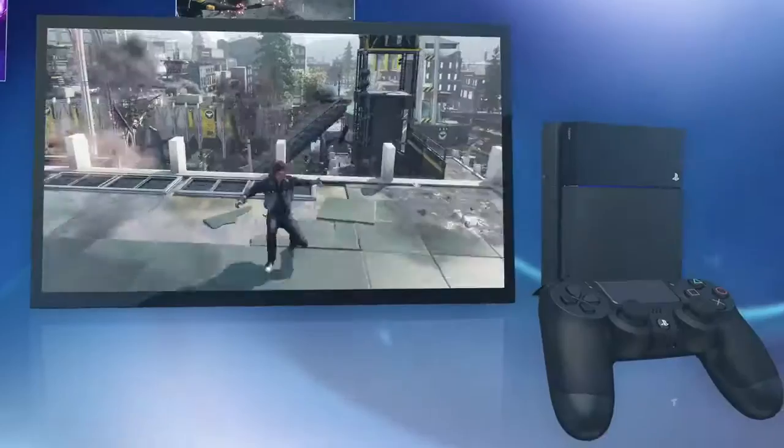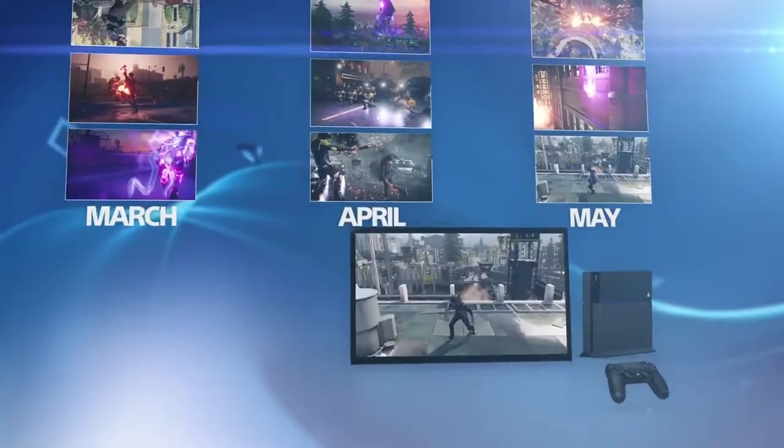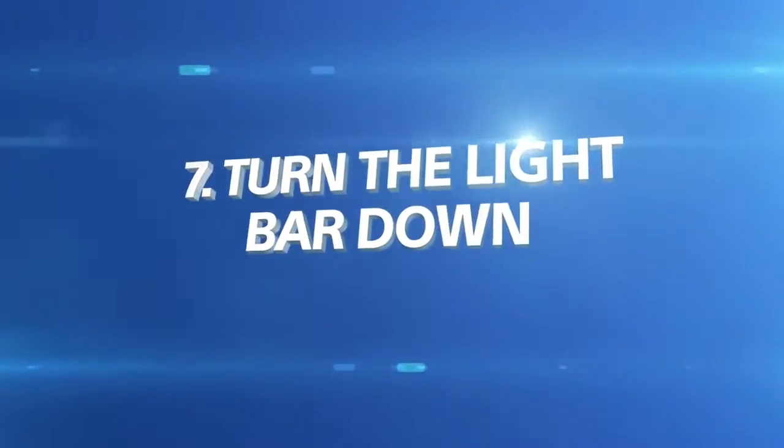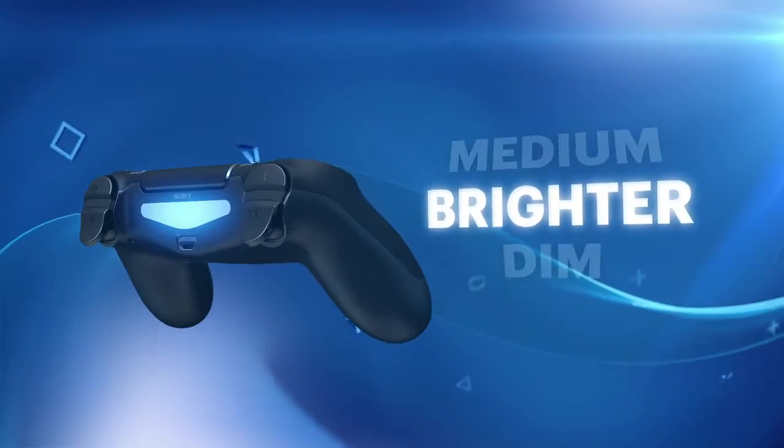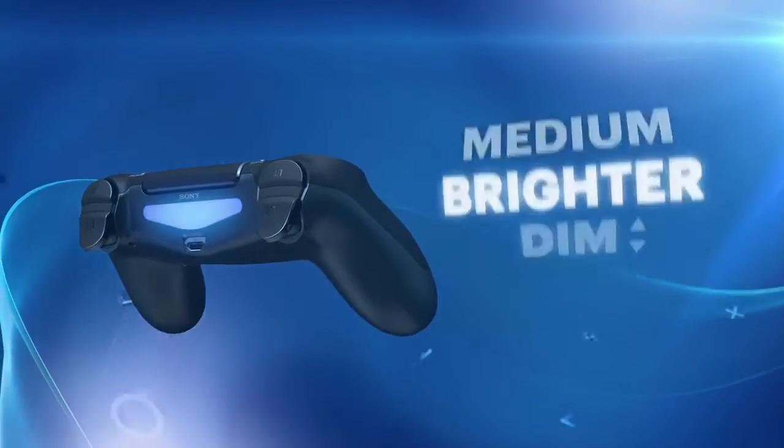Revisit your greatest moments by archiving your gameplay clips. Is your DualShock 4 wireless controller's light bar a little too bright? Then turn it down to a medium or dim setting.